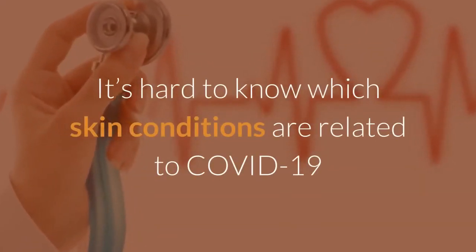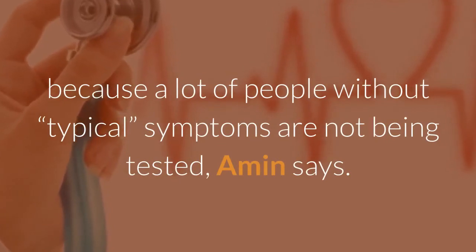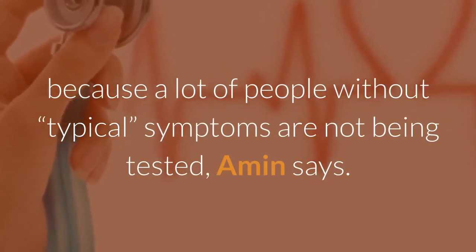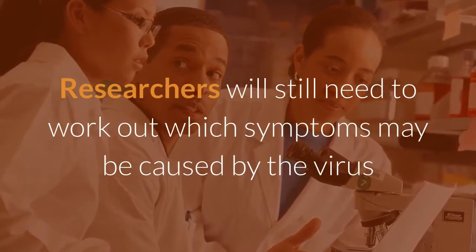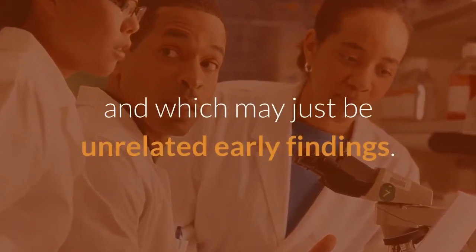It's hard to know which skin conditions are related to COVID-19 because a lot of people without typical symptoms are not being tested, Amin says. Researchers will still need to work out which symptoms may be caused by the virus and which may just be unrelated early findings.